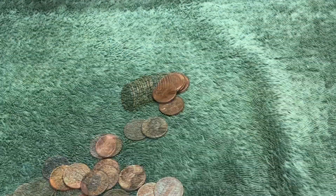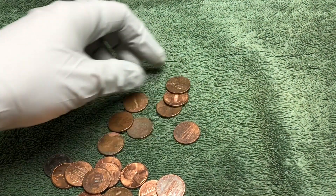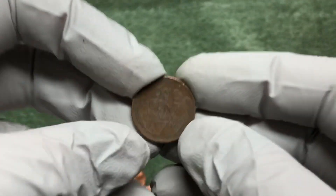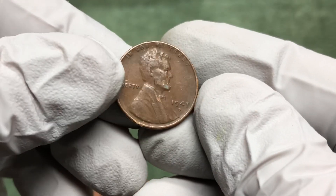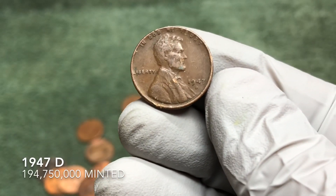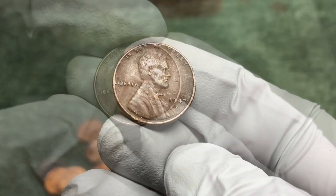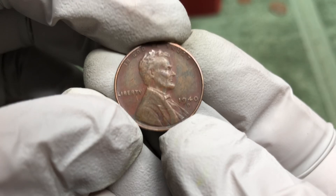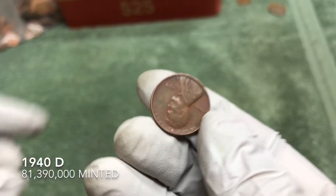Same roll, another wheat penny — should have just kept flipping them over while we had the camera rolling. Another crusty one: 1947-D. That's the oldest coin of the day. Keep on going — new oldest of the day: 1940-D.